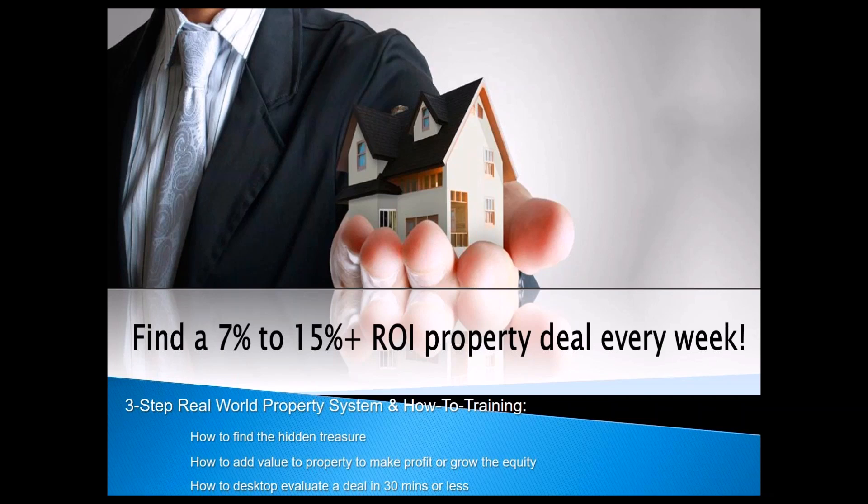You're in the right place if you wanted to talk about finding property deals — finding seven to fifteen percent return on investment property deals every single week. That's what we're going to talk about today in our how-to training. I'm going to talk about our three-step real world property system, which we use every single day, and we're going to show you some snippets of that.